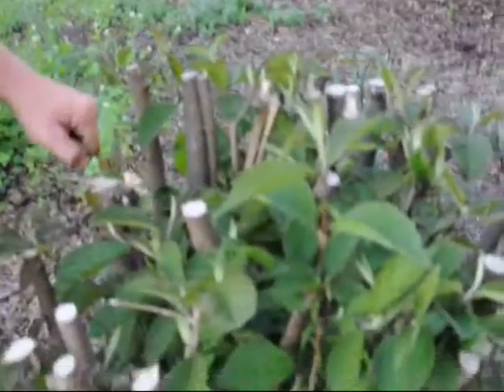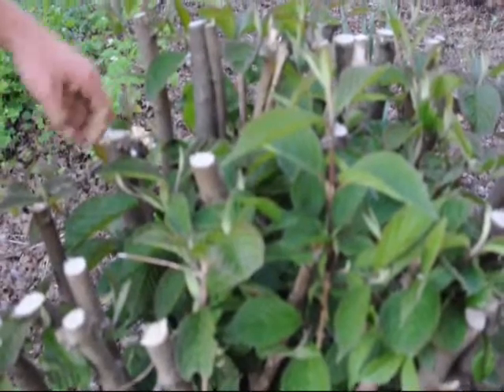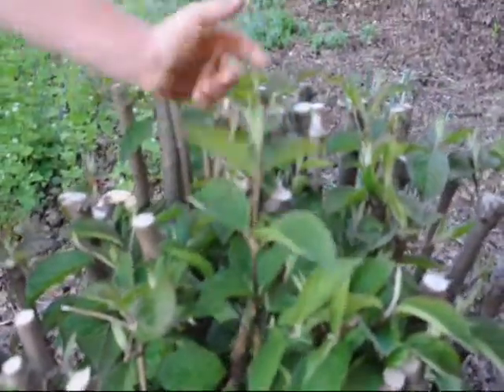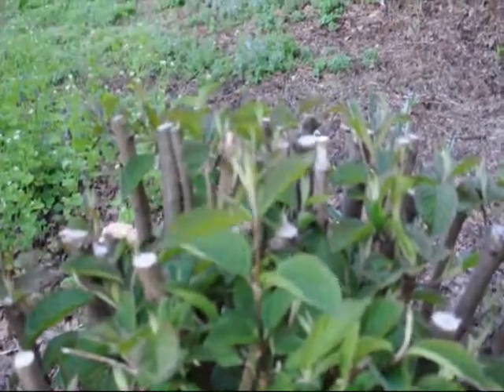That's why when you prune these, you should prune them after they flower and once the new stalks start hardening off. That way, when the buds are formed for next year, they have flowers for you.